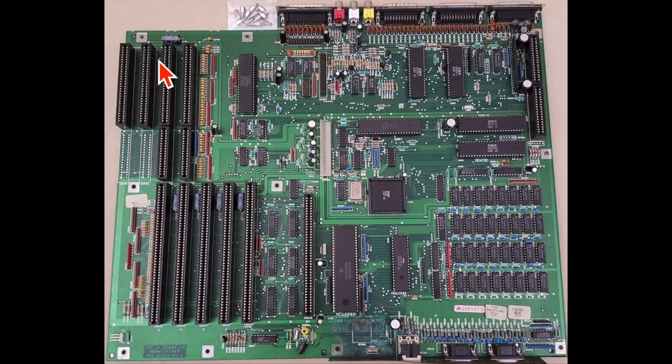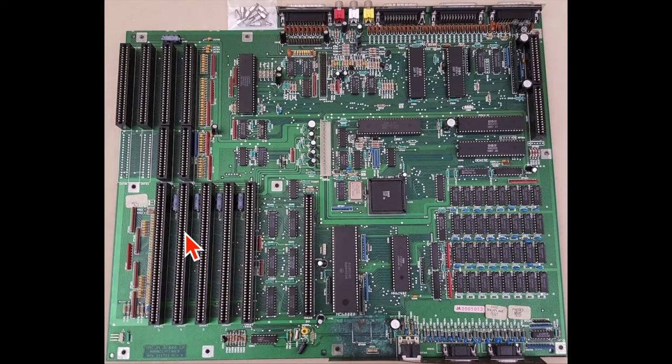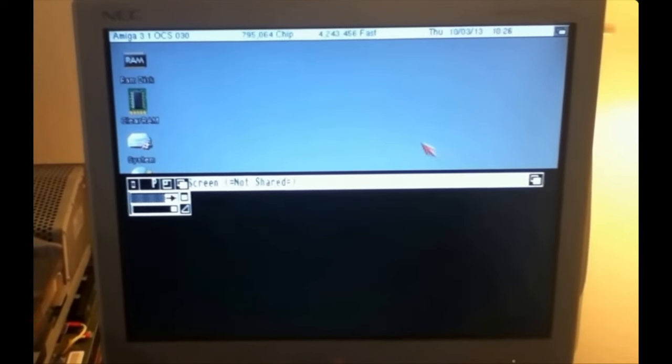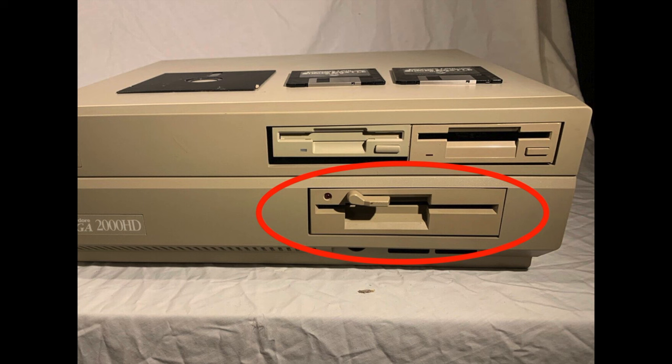One weird thing about this computer is that these slots in the back are actually PC ISA slots. A common upgrade for the 2000 is something called a bridge board, which is literally a PC on a card. It connects the Zorro side to the ISA side, bridging them together. You can literally have a PC inside your Amiga 2000, running in a window without affecting performance of the Amiga programs running simultaneously. Also, if you see a 5.25-inch floppy drive on the front, chances are there's also a bridge board installed.